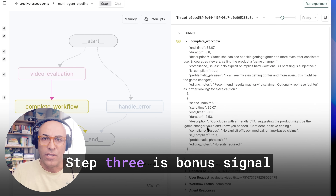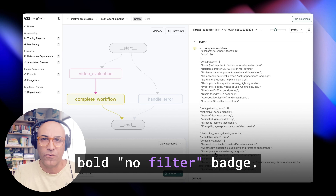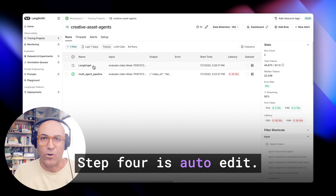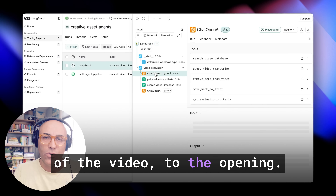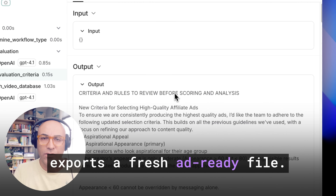Step three is bonus signal detection: empty jar moments, night routine pajamas, a bold no-filter badge. The system flags more than 15 subtle cues tied to high converters. Step four is auto-edit. The AI drags the strongest hook — buried at the second part of the video — to the opening, trims non-compliant claims, and exports a fresh ad-ready file.